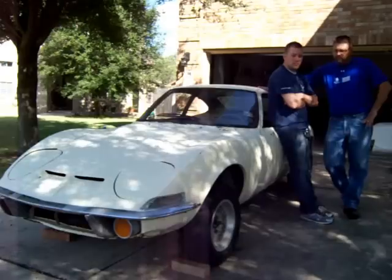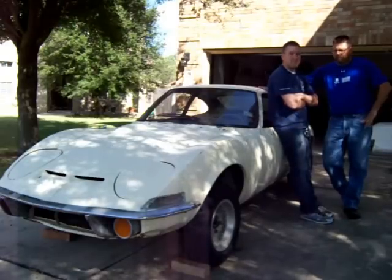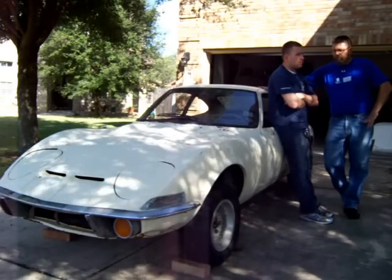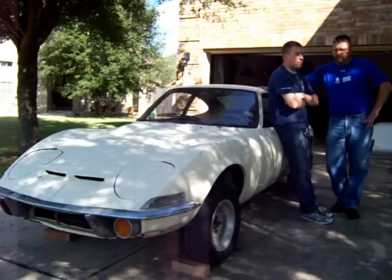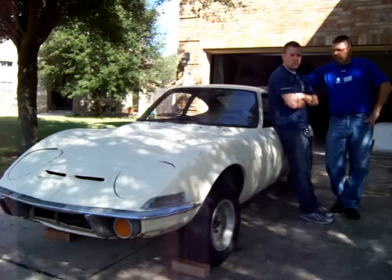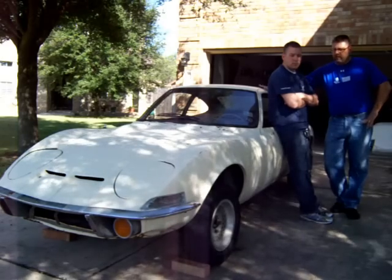Jonathan here is a third generation Opel GT owner. My father had a '72, and I've owned a '71, '72 — a couple of different bodies. I think we've totaled out about five cars completely. Just never got one finished. We've had one completely running back in 1985, '86, but we're hoping to get this one.